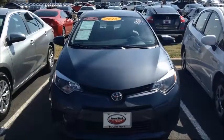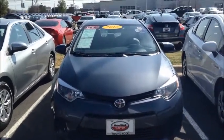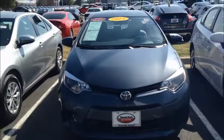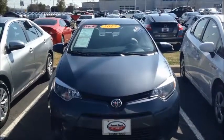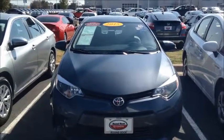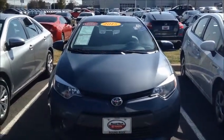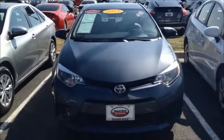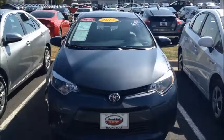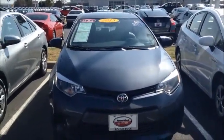Hey Caitlin, this is Alma calling from Round Rock Toyota. I just wanted to let you know that unfortunately that little RAV4 — the 2009 you saw earlier this week — actually sold this morning. I was never notified when they were done with detailing, so when I got here it was ready to be driven off by its new owners.